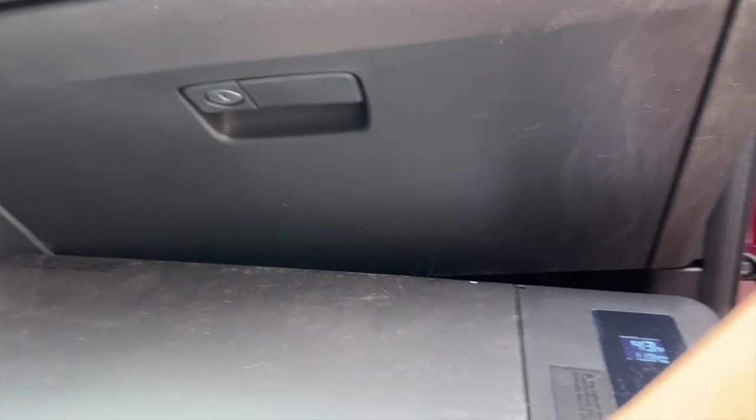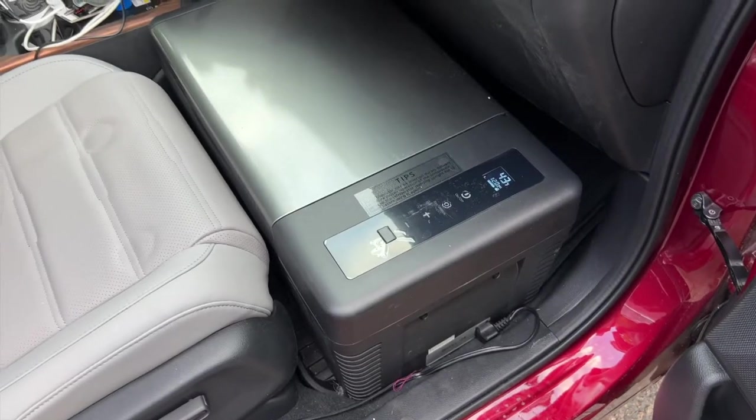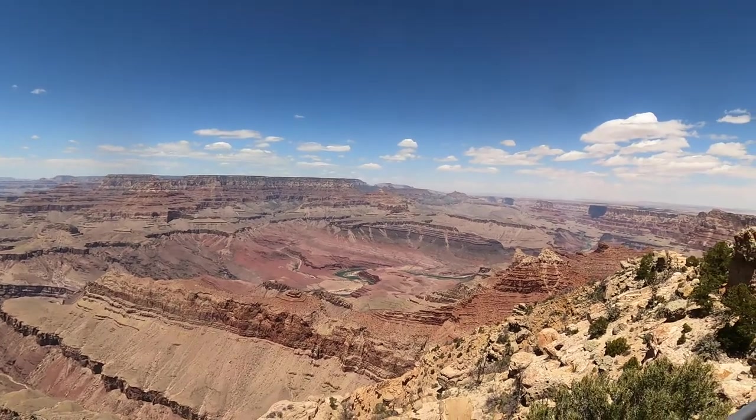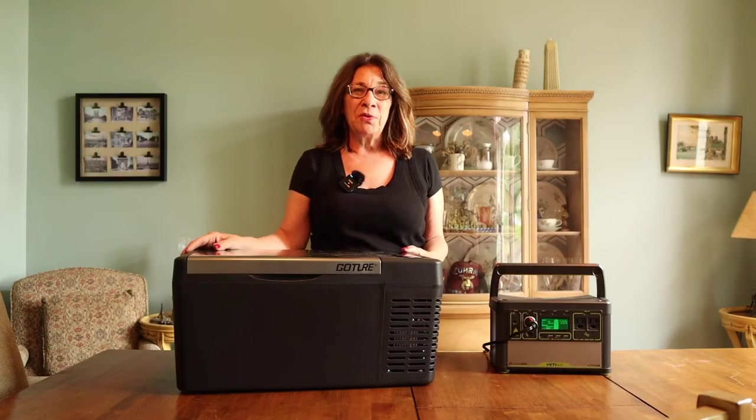This refrigerator has worked like a champ for 10 days. It's got a lot of stuff in it, but 10 days and 3,500 miles. I went to the Grand Canyon, Arches, Bryce Canyon — I actually went to five different national parks, which I'll be posting videos of soon.